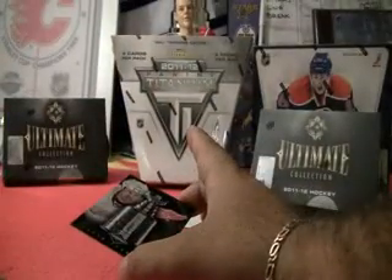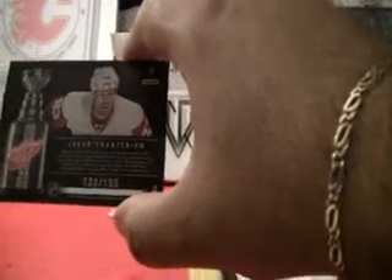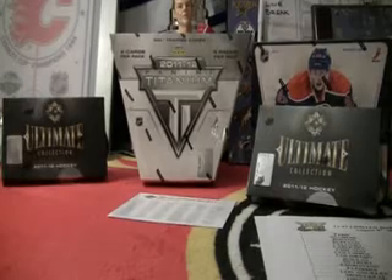And our final card from this box of Limited: Stanley Cup Winners for the Detroit Red Wings, going to Sean 1989-77 — Johan Fransen. Card numbered 123 out of 199. So that's our box, guys. We'll move on to the bonuses.